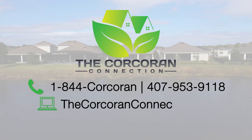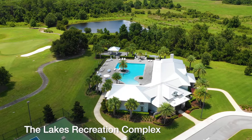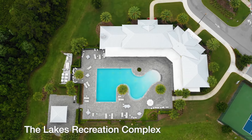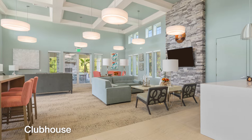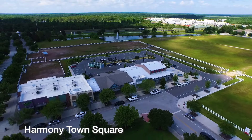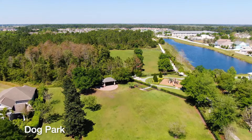So, what did you think? I would love to hear from you, so go ahead and comment below. And if you're watching this on YouTube, go ahead and hit that red subscribe button — this way you'll be notified of other great properties in the Lakes at Harmony, in Harmony, St. Cloud, Lake Nona, and the Central Florida area. In the meantime, give us a call at 1-844-CORKRAN, or visit us online at thecorcoranconnection.com. We'll see you next time.